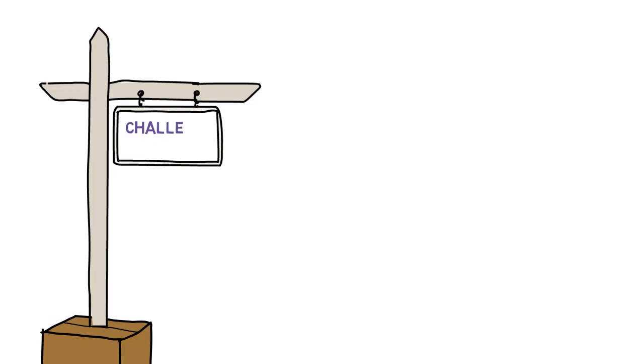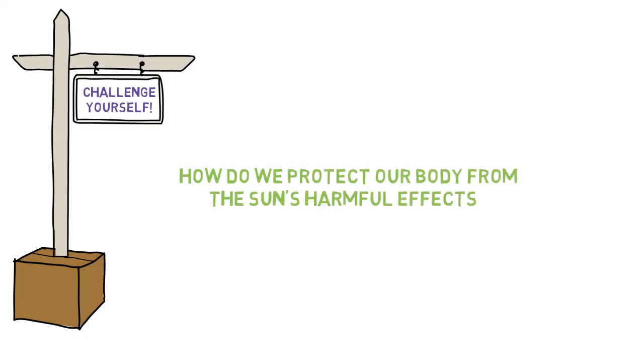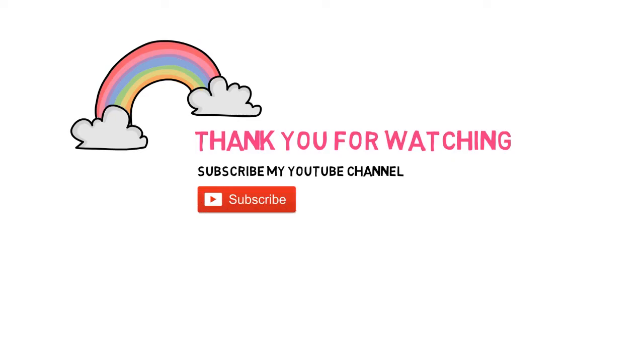Now it's time to challenge yourself. Try to solve this problem: how do we protect our body from the sun's harmful effects? Okay friends, thank you for watching this video. Don't forget to subscribe to my YouTube channel. Never stop learning, keep your spirit up, and stay healthy. See you in the next video. Bye-bye!